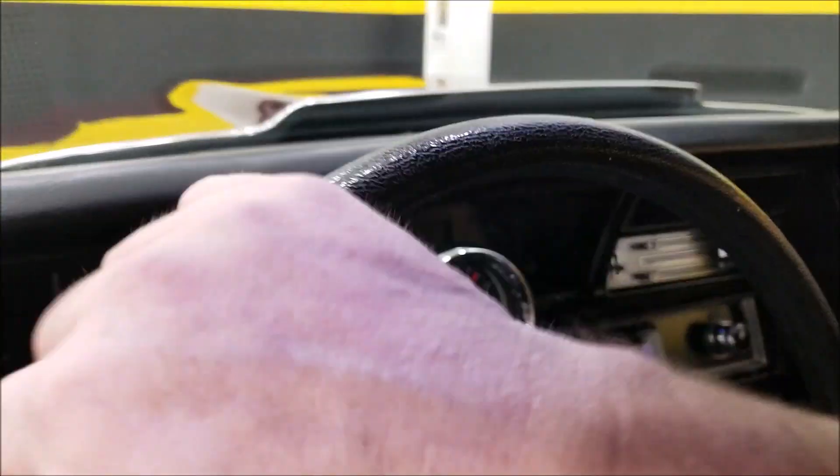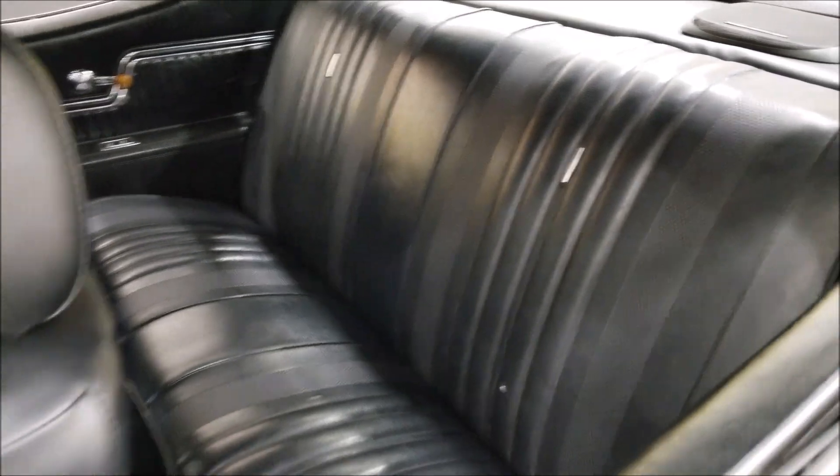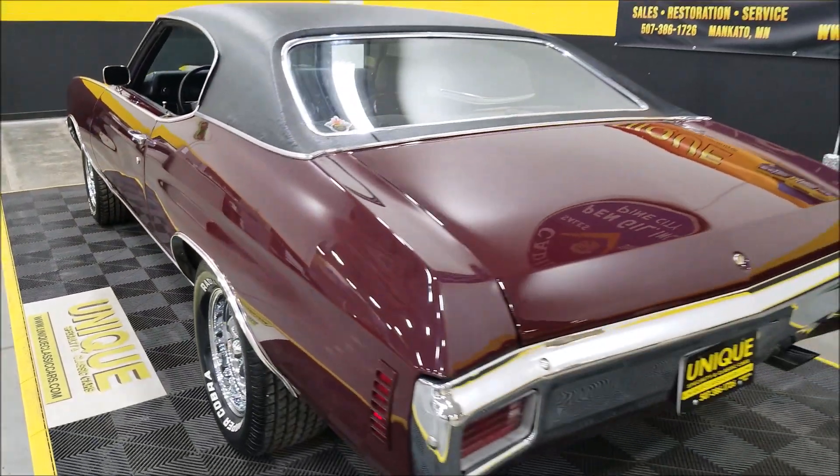Let's look around to the back seat. The headliner is in good shape. The rear seat appears to be stock black vinyl. The door closes nicely.